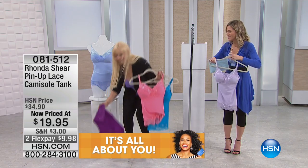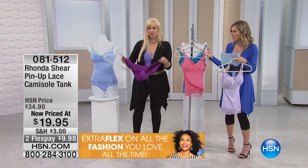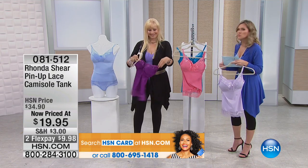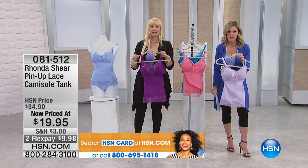And then we also have our magenta — that's going to be our magenta. It is really a nice jewel-tone purple. $19.95.